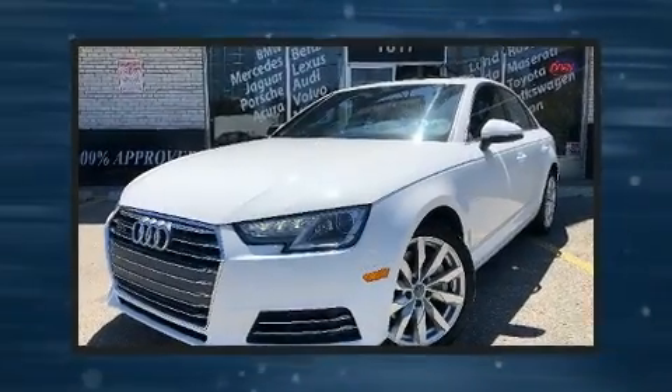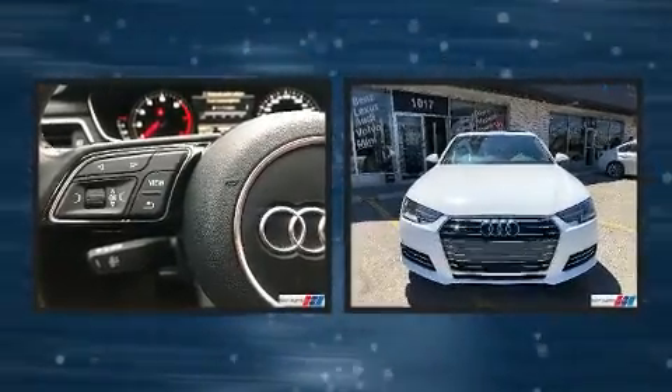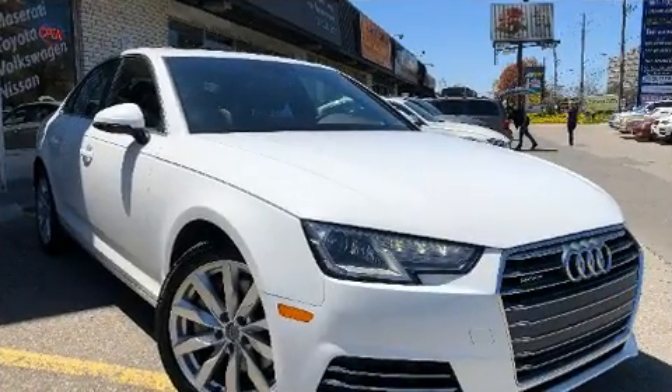The 2017 Audi A4. This four-door, five-passenger sedan still has less than 90,000 kilometers. Under the hood, you'll find a four-cylinder engine with more than 200 horsepower, providing a smooth and predictable driving experience.